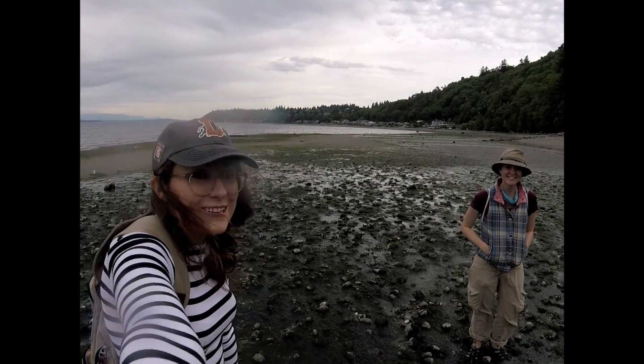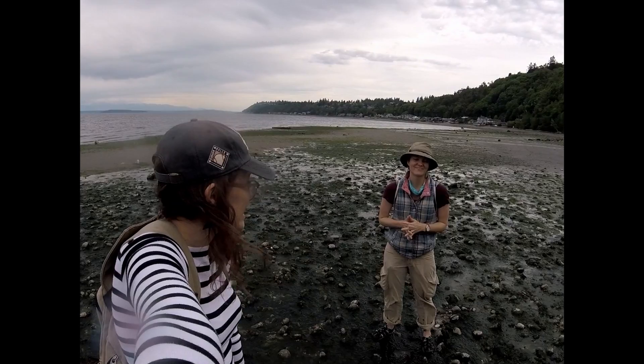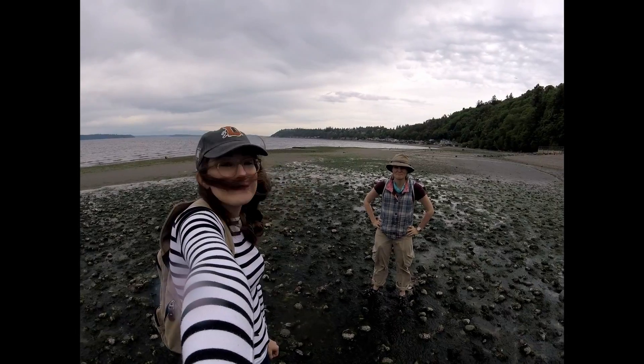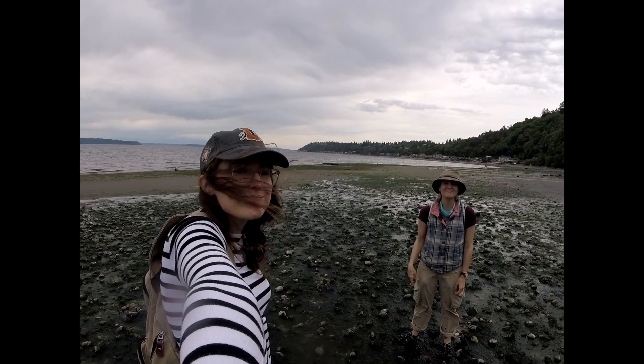Thanks for watching our video — it was super fun making it, and we love tide pooling. If you guys have questions about stuff you find, take pictures and send them to us. We miss you. Thank you so much. We wish we were here with you. Hopefully we'll get to see you soon. Bye!